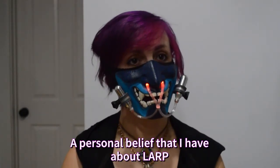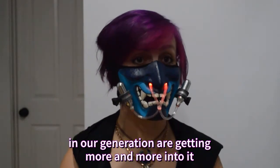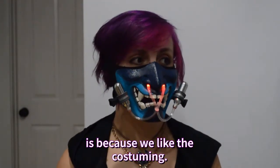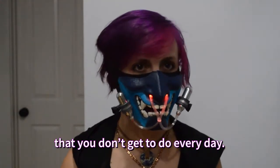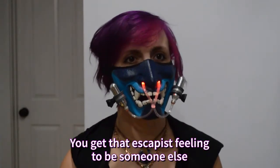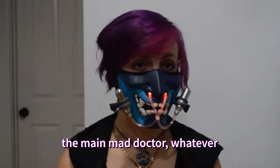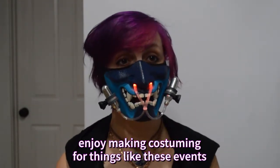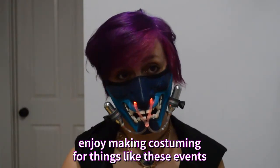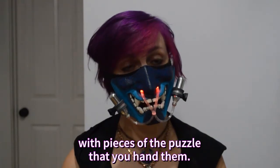Your costuming is the first impression you leave on other people. It's like how you normally dress day-to-day can indicate to people what kind of person you are. Costuming is a louder, billboard-blasted version of sending that message. A personal belief I have about LARP is that one of the reasons so many people in our generation are getting more into it is because we like the costuming — it's an opportunity to dress up as something you don't get to do every day. You get that escapist feeling to be someone else, whether it's the hero, the villain, or the mad doctor, of a story you carry on throughout your life as an experience.